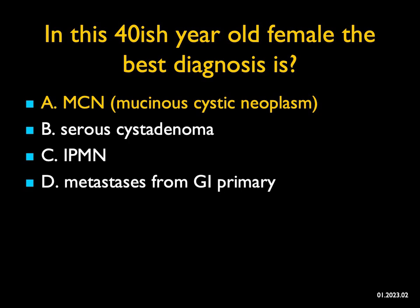Remember, we always consider mucinous neoplasms to be either malignant or premalignant, and all of them will get resected. This was eventually resected and confirmed as an MCN.